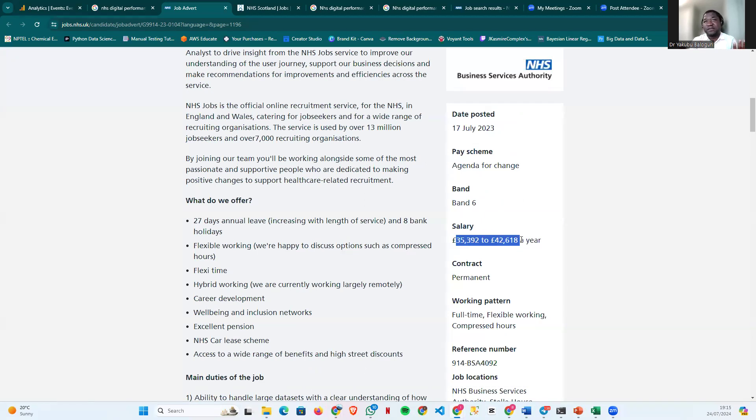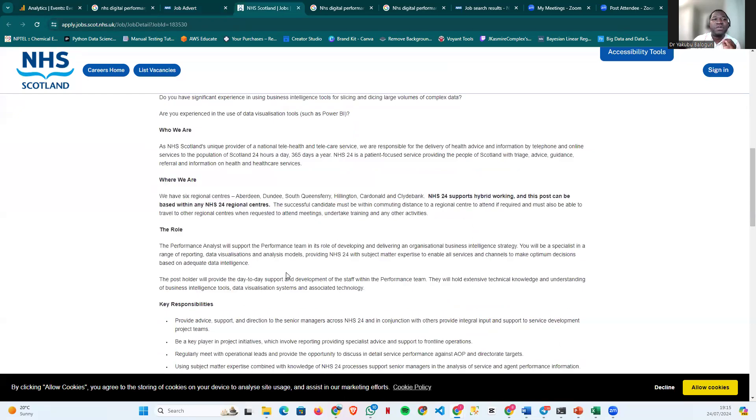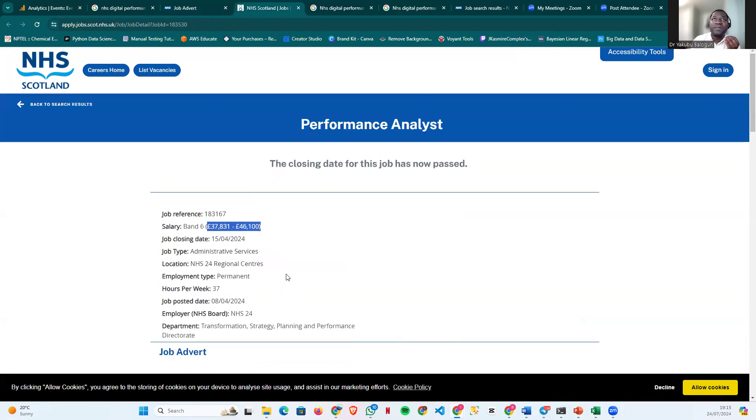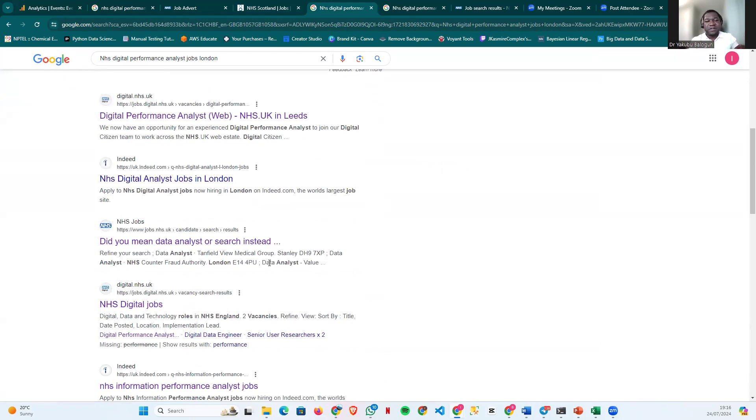This kind of job offers visa sponsorship and pays £35,000 to £42,000 — that's Band 6 within the NHS. There's another one: NHS Scotland, also a performance analyst role paying £37,000 to £46,000 — Band 7. These jobs also have the possibility of affording visa sponsorship. If you go through Google search you'll see lots of roles in this area: data analysis, digital performance analyst, performance analyst, all within the NHS.